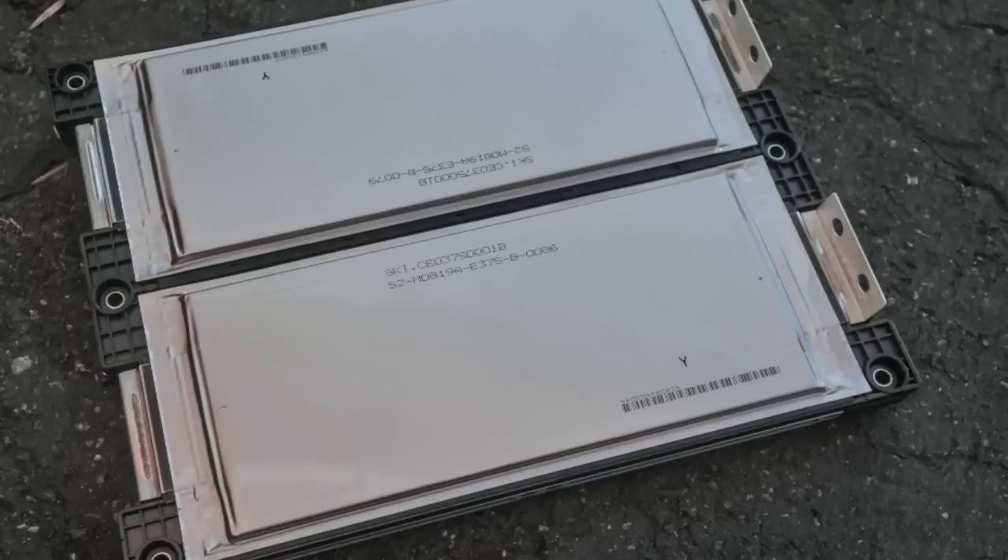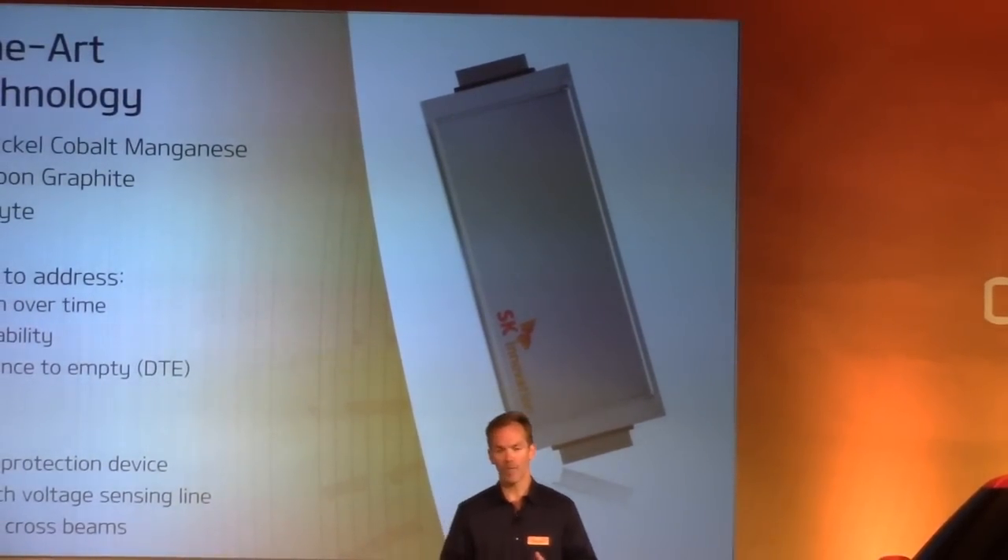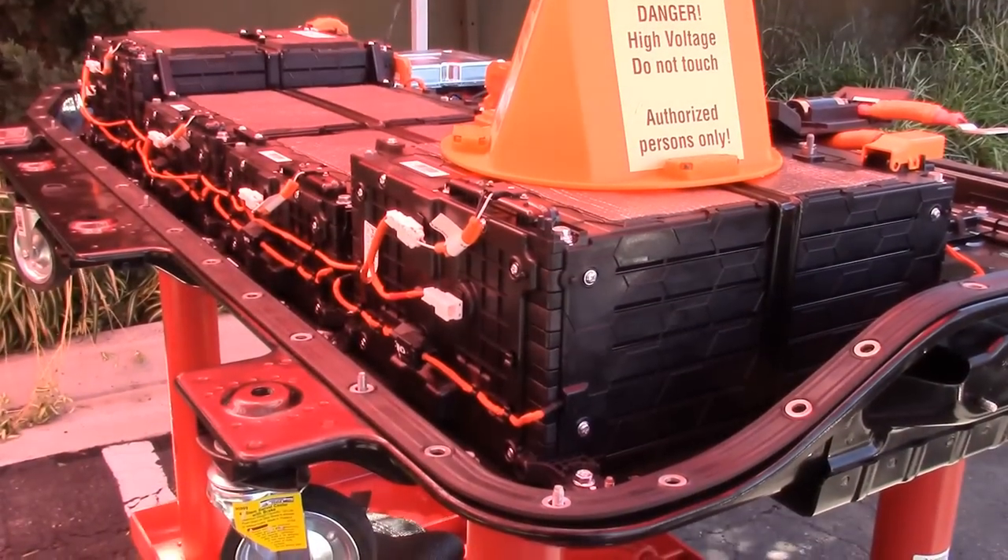The anode — the negative side of the battery — uses a carbon and graphite material. Both of these are bathed in a unique gel electrolyte. So we've got a lot of energy density crammed into a very small space.